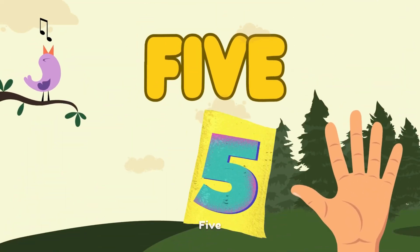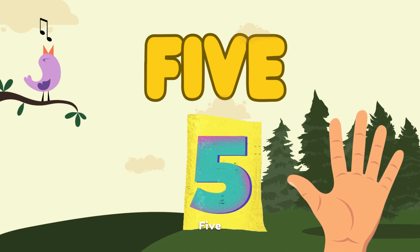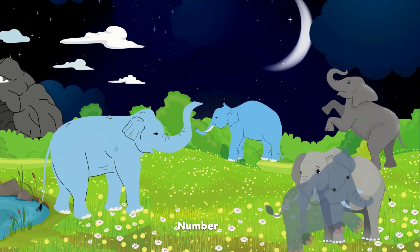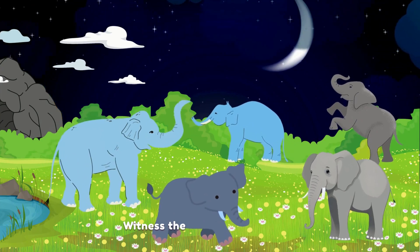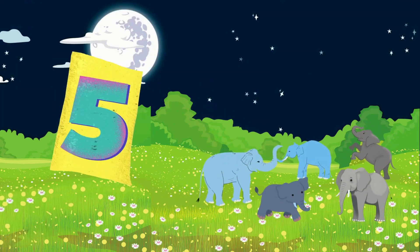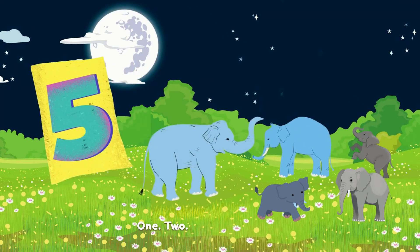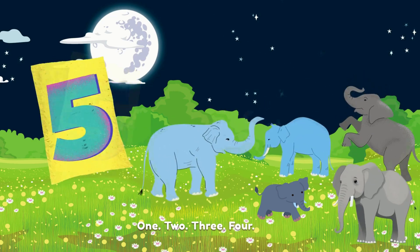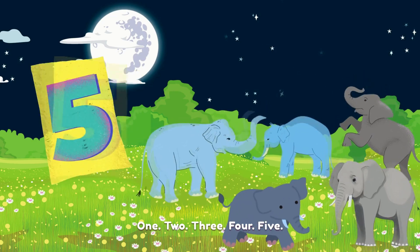5. F-I-V-E. 5. Number 5. Witness the energetic elephants. Count with me. 1. 2. 3. 4. 5.